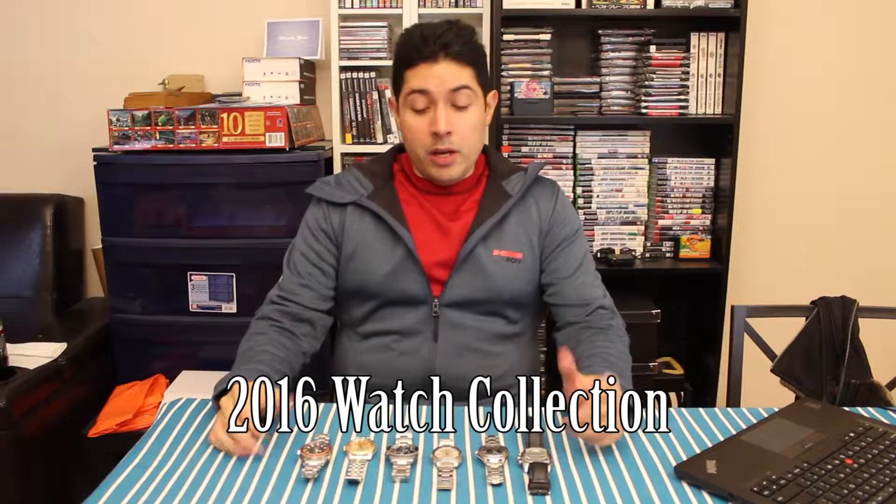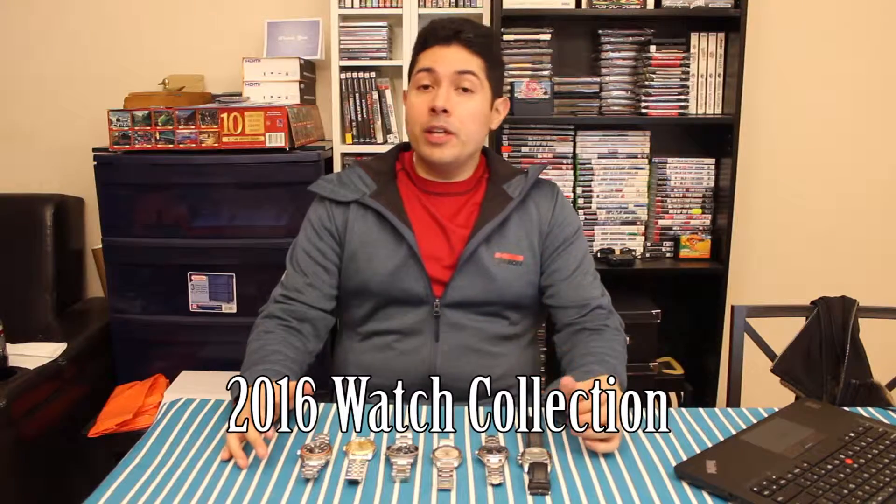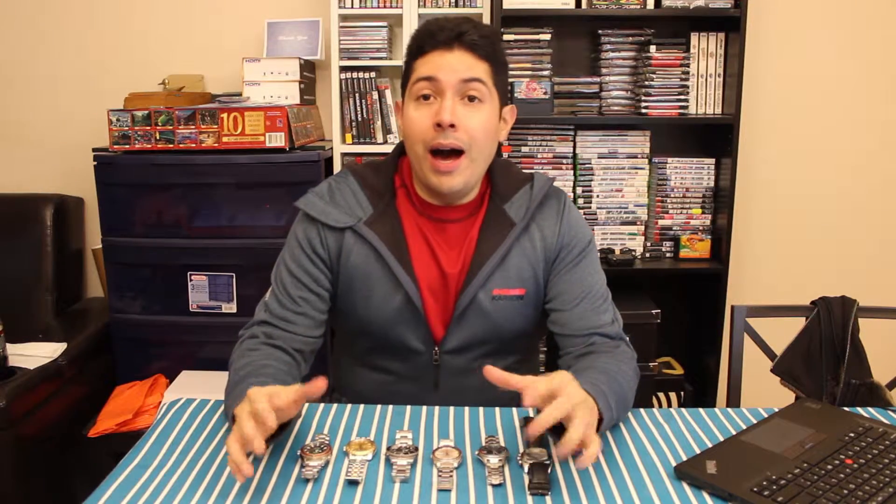Hi everyone, welcome back to the channel. This is going to be a little bit different than a lot of the videos I've been doing. It's not a pickup video but it is going to be another collection video, much in the same vein as the Blu-ray collection video I put on my channel a couple of months ago. In this case I want to focus on one of my other collections — my wristwatch collection. We're going to take a closer look at what I've accumulated and a little bit of the rationale of how I ended up at this point.